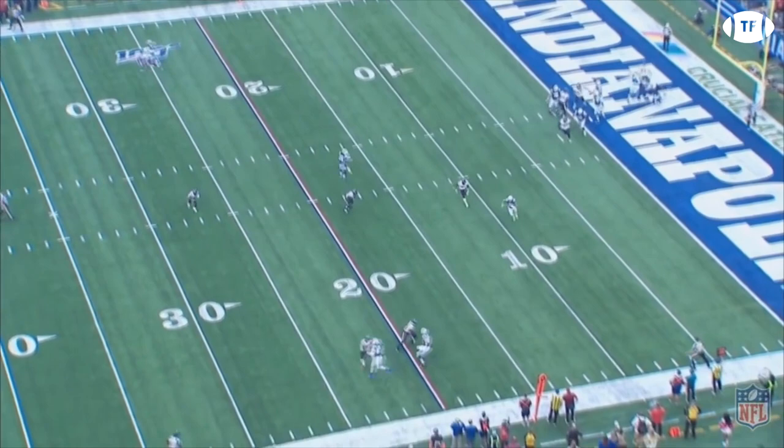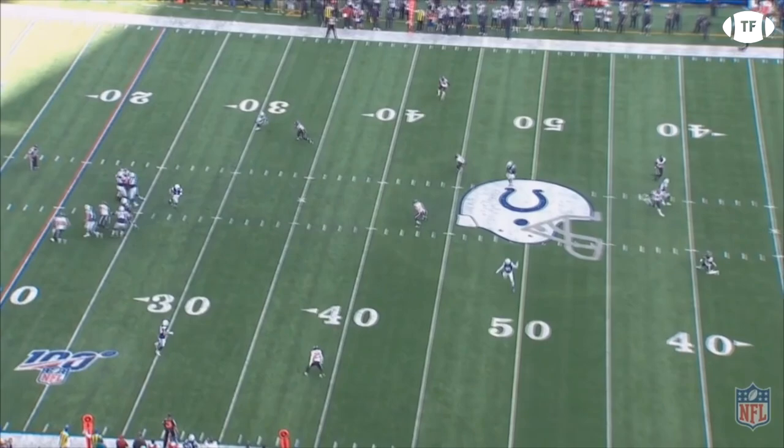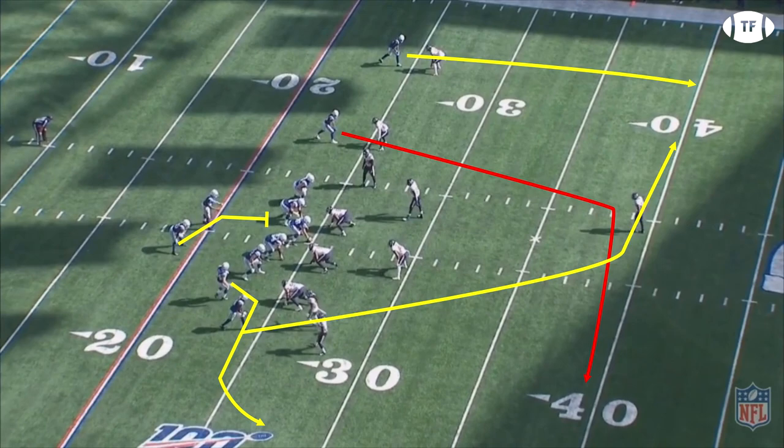When it's man, they run crossers. When it's zone, they run hitches. They also use deep overs to attack cover three, and sail concepts to pick up chunk yardage, and the aforementioned trip motion package to take deep shots downfield. It's a testament to play design that Jacoby has so many easy reads and throws, while still using traditional dropbacks and play actions.